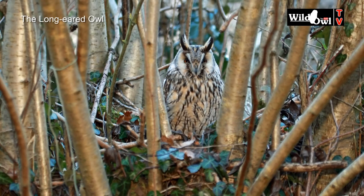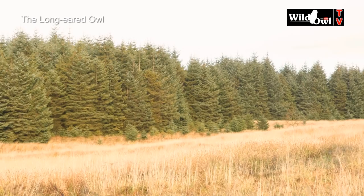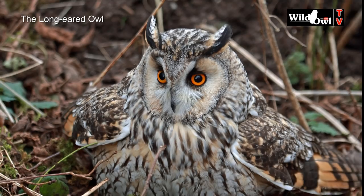Long-eared owls often nest in the abandoned stick nests of crows and magpies. These nests are often in conifers or even on top of hawthorn. If there aren't any old disused nests for the long-eared to use, they'll sometimes nest on the ground.